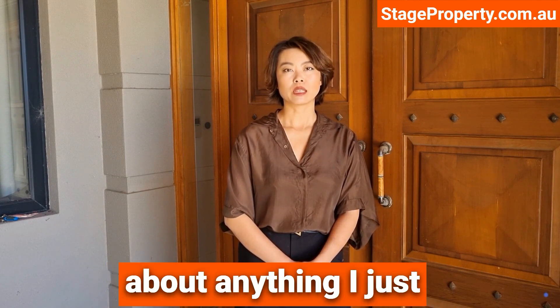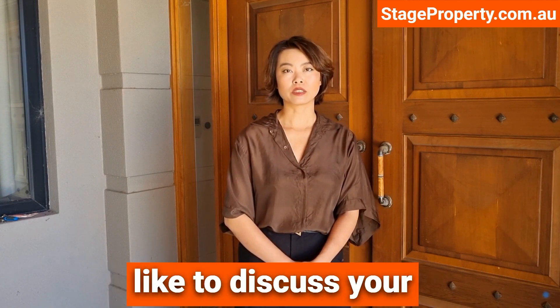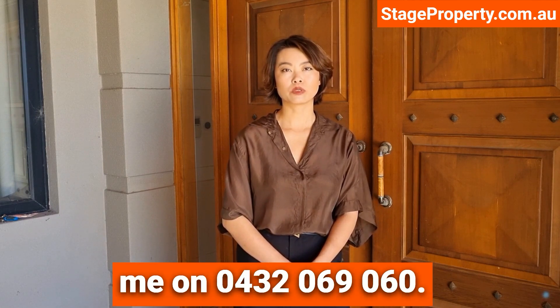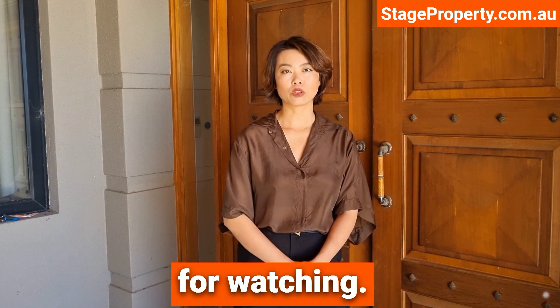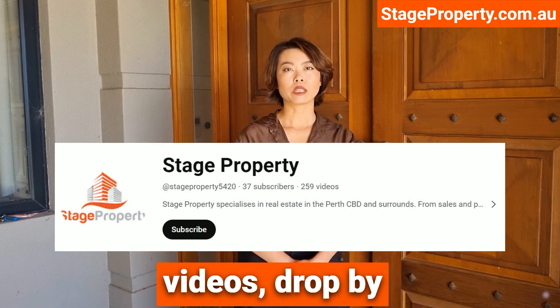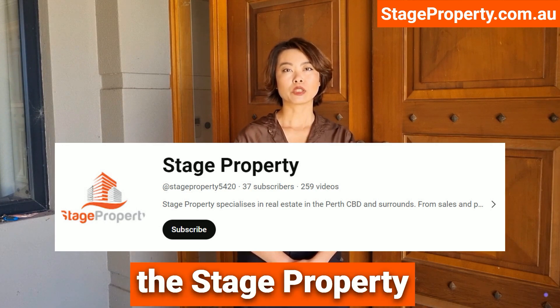If you have questions about anything I just talked about or would like to discuss your options for selling, please call or text me on 0432 069 060. Thanks for watching. This is Vera Zhang saying goodbye. If you'd like to watch some more of my videos, drop by the Stage Property YouTube channel.